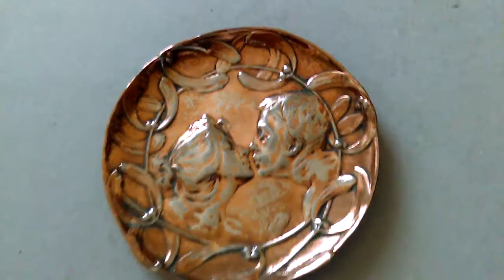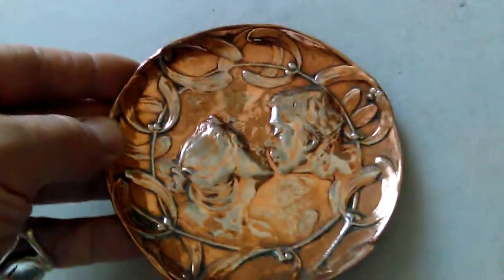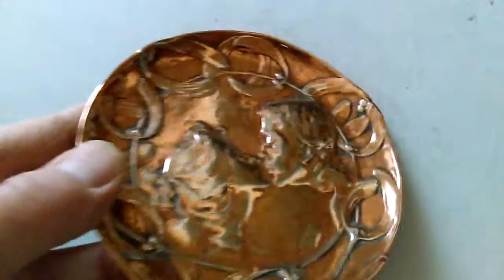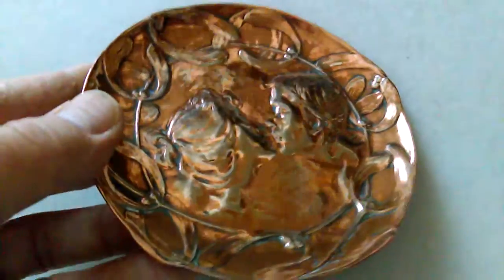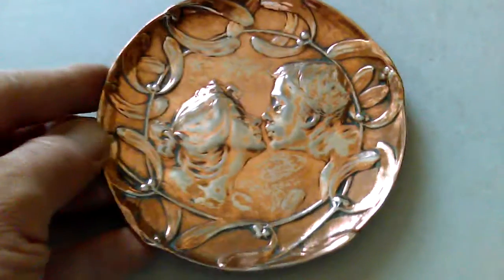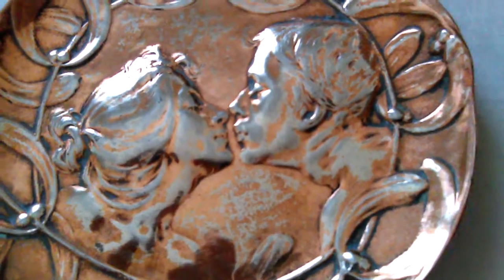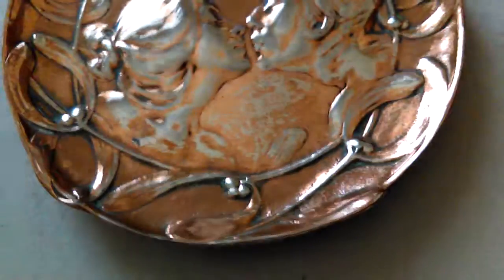Right, ladies and gentlemen, I think this item certainly merits a video of its own. It's a 12 and a half centimetre diameter, solid — I think copper probably — and with a silvered overlay, solid copper, handmade sort of plaque, with this Art Nouveau motif of a sort of loving couple kissing in the centre with the surrounds of mistletoe around the edge.